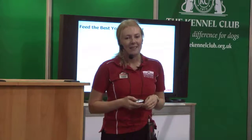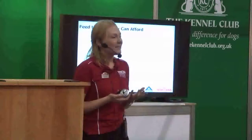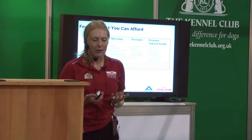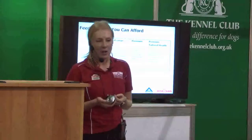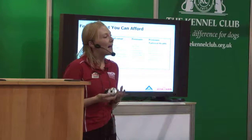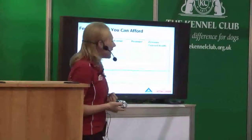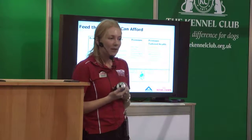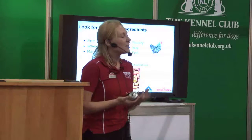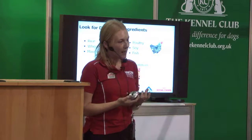The other point is to feed the best that you can afford. What can seem like economy in the first place is not always ideal in the long run. There's a whole range of dog foods on the commercial market from very low to very high cost, but it's worth taking into account that it's not necessarily the cost of the bag but how long that bag will last. It's also worth noting how much of that food is actually being used by the puppy and how much is being wasted and going out into the stools. Having a food that's mainly digested by the dog with very little waste is going to be a huge benefit, both for them and for us.